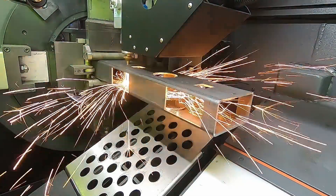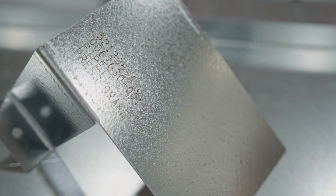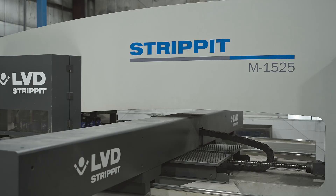We'll be running that tube laser one to two days to get our week's worth. We build to such a high standard, the quality has to be there. LVD equipment helps us maintain our tolerances, bend allowances, and tighter tolerances with some of the critical parts that we have to build for our air conditioners.